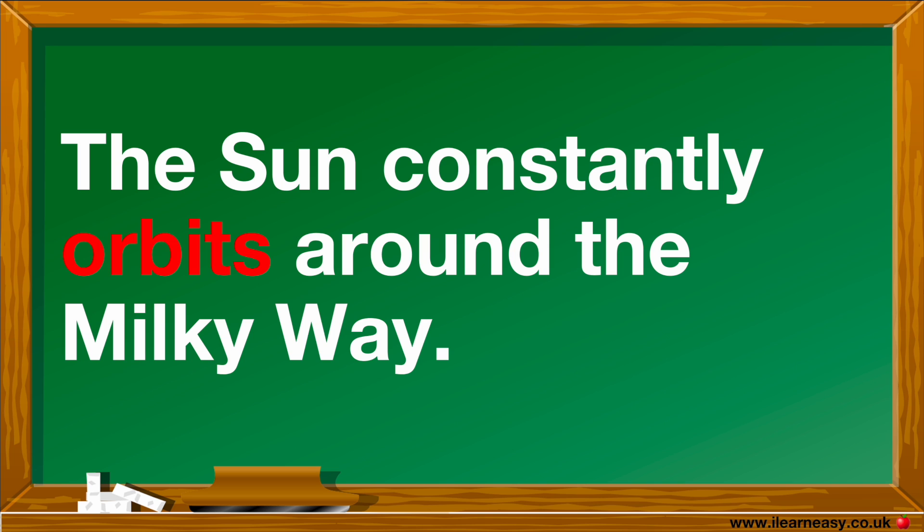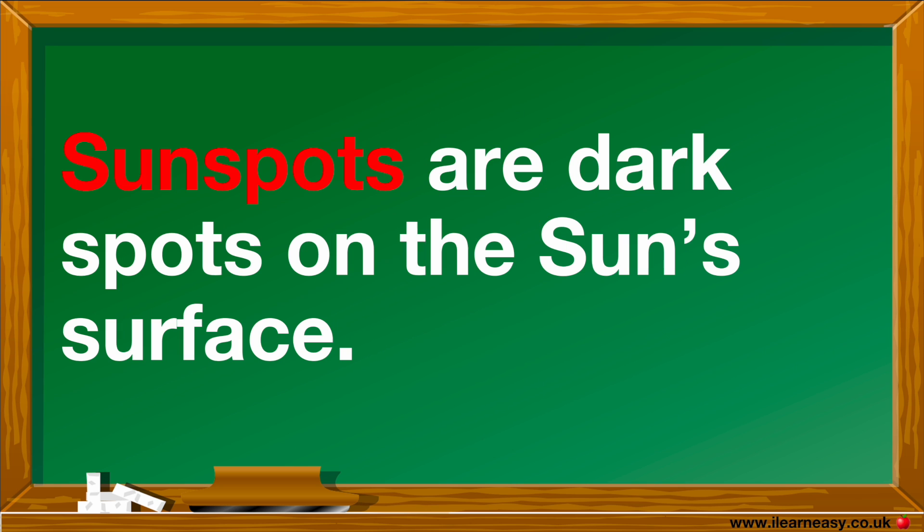The Sun constantly orbits around the Milky Way, so it never stays in one place. Sunspots are dark spots on the Sun's surface that are cooler than their surroundings.